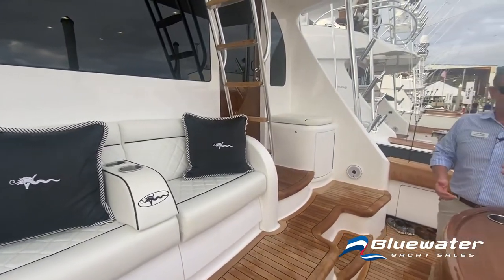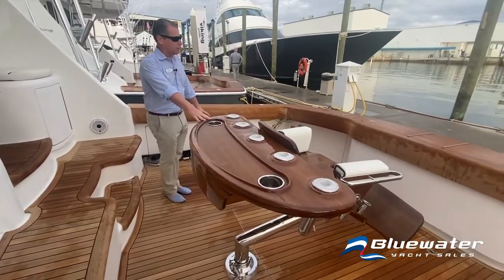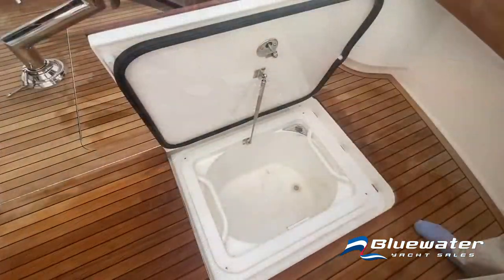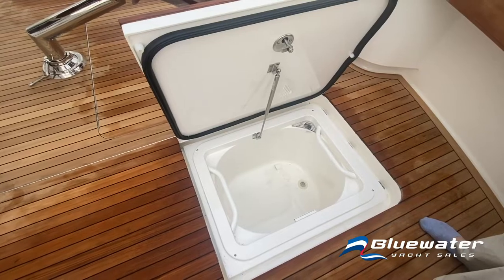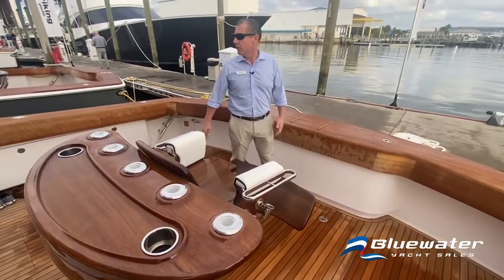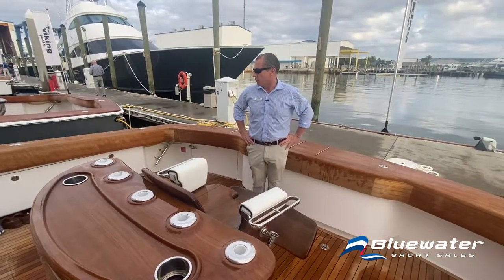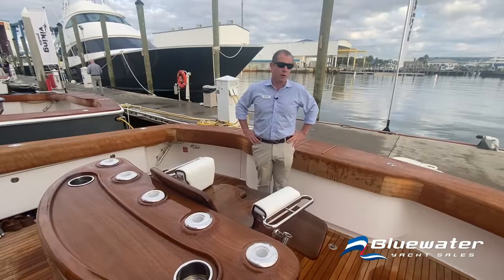This boat is fully rigged with a full-size fighting chair. We're going to have in-deck fish boxes and a kill box in the stern. As I walk around, there are 176 square feet of cockpit space, so you really can have a crew working multiple lines and no one is going to feel cramped in this cockpit.